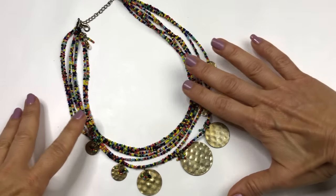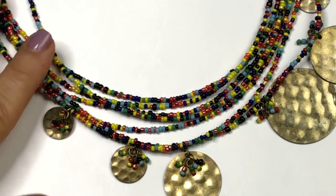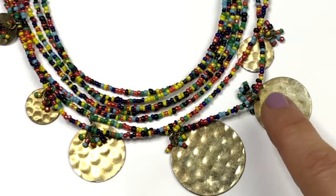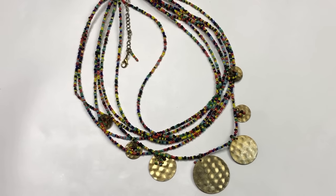Here's another boho tribal style necklace — multiple strands of colorful seed beads with round hammered disc charms with seed beads hanging off each one. They're graduated so the center one is the biggest. I think someone would love this necklace and I'm putting it in my sell pile.